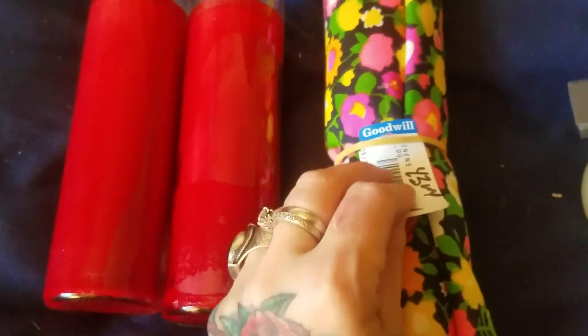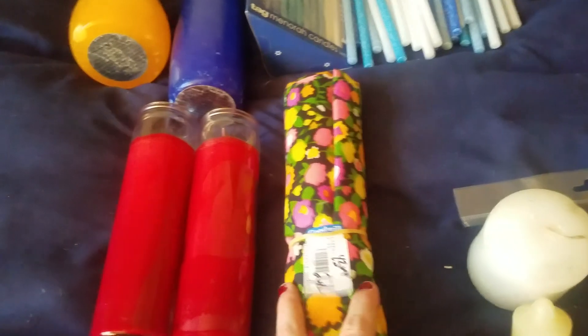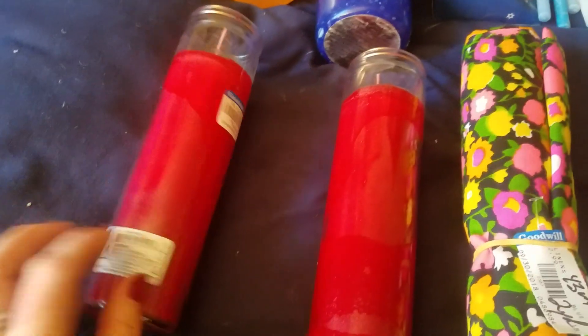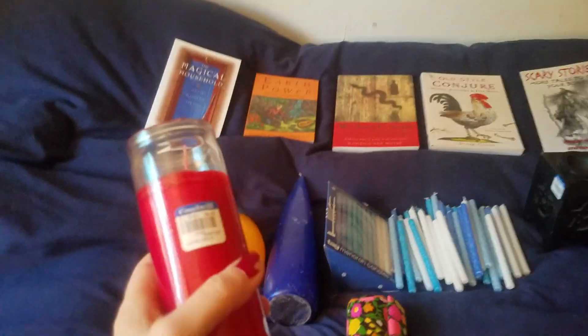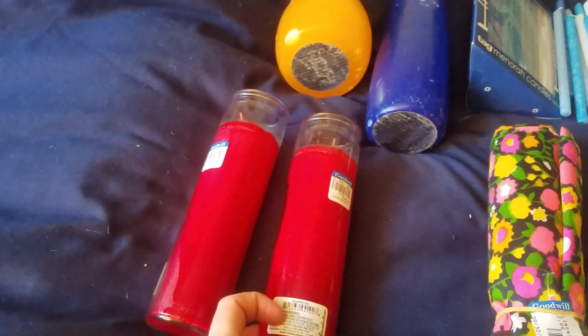And then for another $2.99, I got this wicked tablecloth for my desk — I'm always trying to put a beautiful tablecloth to switch up the scene. And then for the same price as the grocery store, I got these two three-day candles that you can write on the side. They're worth the dollar because I don't have to rip off the label like on the grocery store ones.